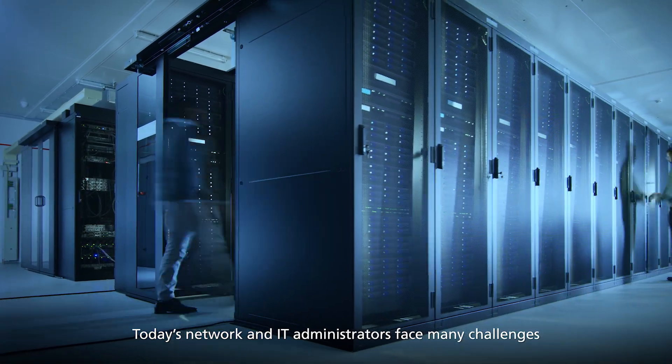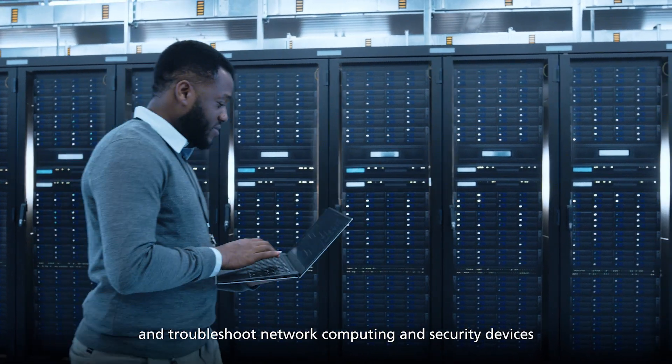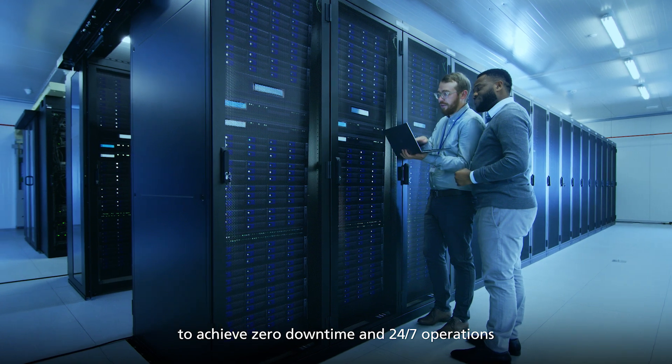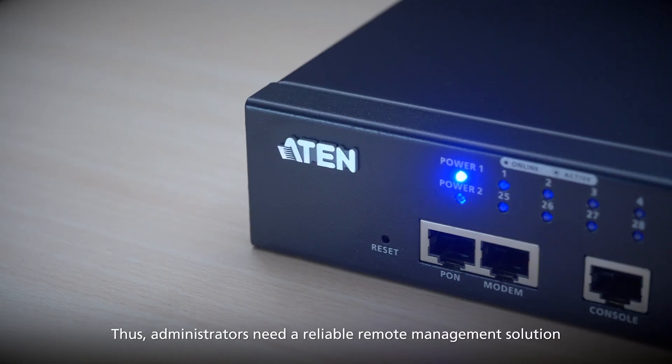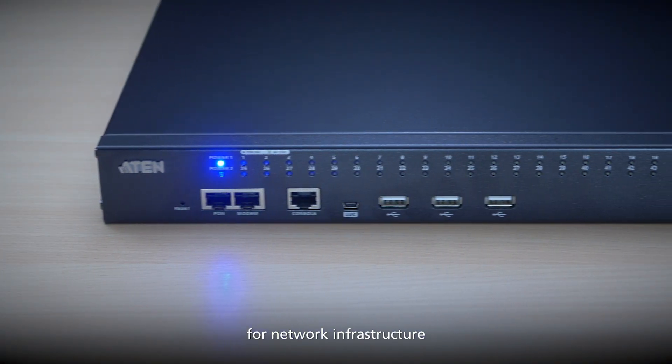Today's network and IT administrators face many challenges. They need to maintain, monitor and troubleshoot network computing and security devices to achieve zero downtime and 24-7 operations. Thus, administrators need a reliable remote management solution for network infrastructure.